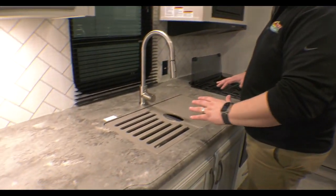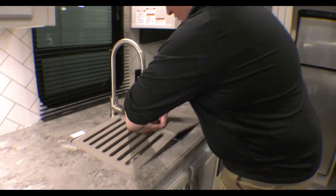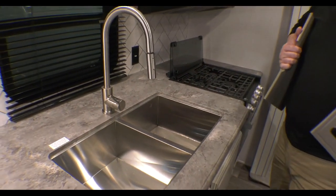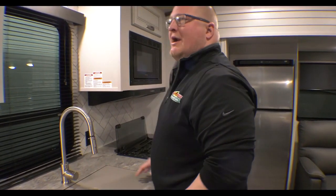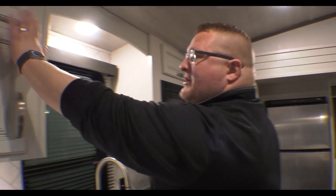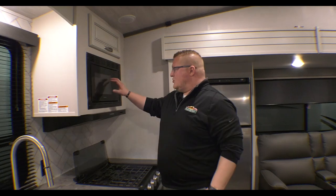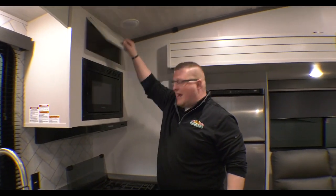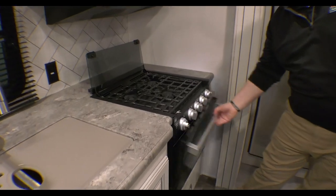Right when you get up into the coach, you're going to notice all this countertop space. You've got prep space, you've got outlets here, you've got your 50-50 stainless steel undermount sink — you can easily wipe spills into there. You've got your sprayer integrated into the faucet. You've got storage above your countertop space, a nice window to look out the back of your coach, microwave storage above that, and then your three-burner cooktop coupled with your oven.